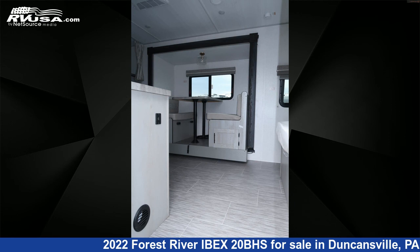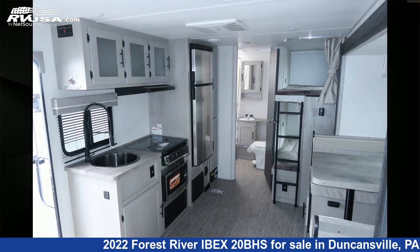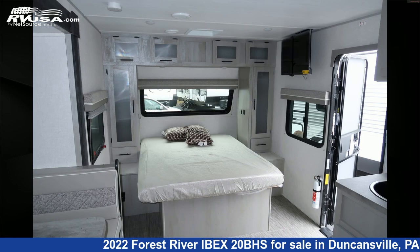The unloaded weight of this 2022 Forest River Ibex 20BHS is 4,626 pounds. For more information and pricing on this unit, and to see all units available for sale by Ansley RV, visit rvusa.com.